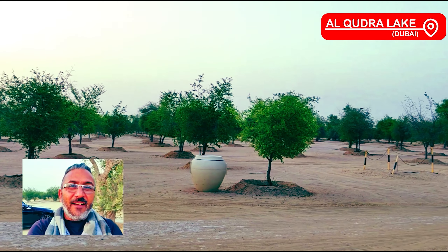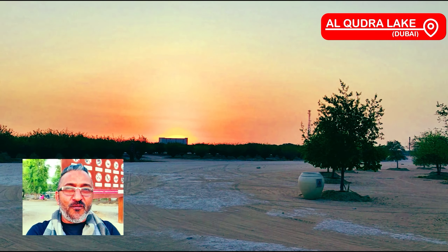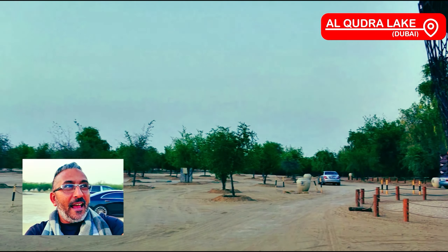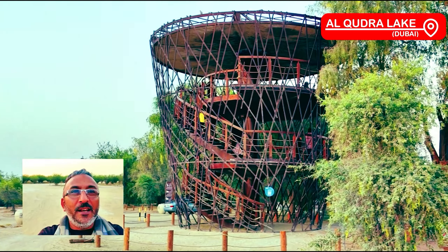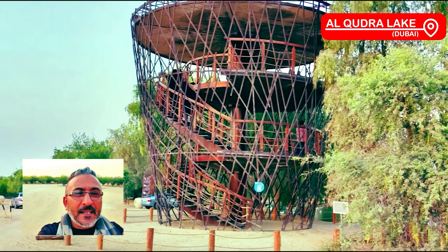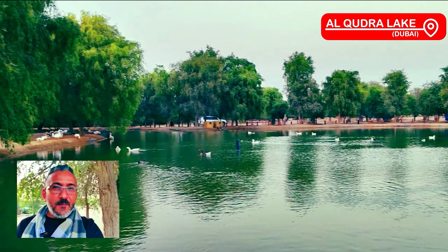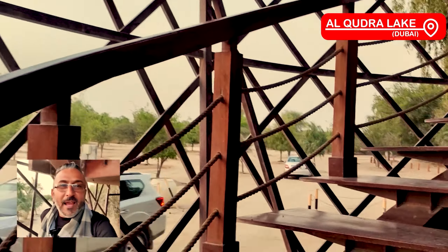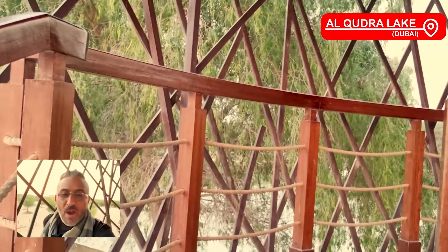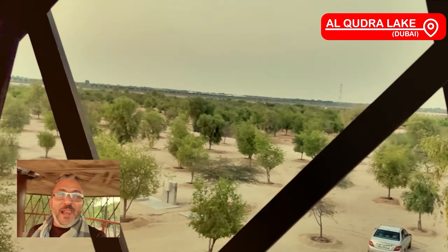We've just arrived at the Al-Qudra Lake and we are looking at a gorgeous sunset right over there. There's a bird watching platform where you can go right on top and see some beautiful birds — they have some amazing species here. We're at the edge of the lake and it is gorgeous, surrounded by serene greenery. We're going up the bird watching tower to get a big view from the top, and the view from up here is just out of this world — you can't believe you're in UAE.